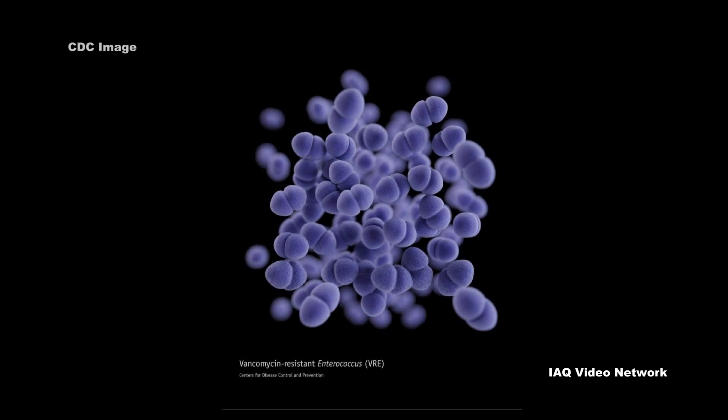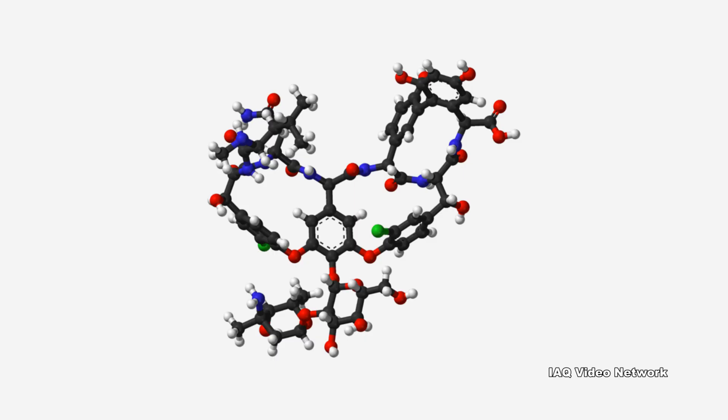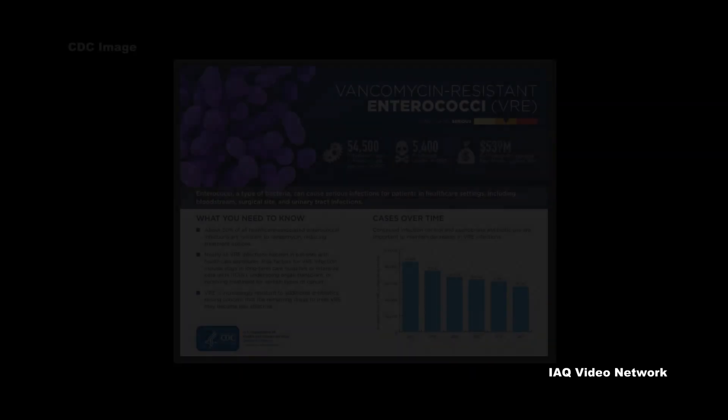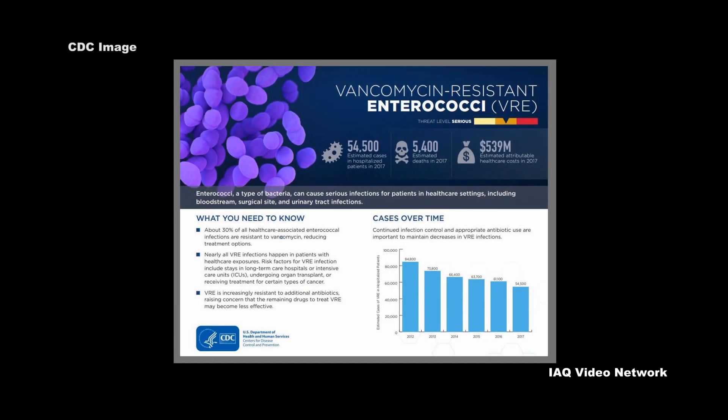Vancomycin-resistant Enterococci, commonly referred to as VRE, is the name for the bacteria resistant to the antibiotic known as vancomycin. In the CDC's 2019 Antibiotic Resistance Threats in the United States report, VRE was listed as a serious threat. The agency reported that as recently as 2017, VRE caused an estimated 54,500 infections among hospitalized patients and 5,400 estimated deaths in the United States alone.